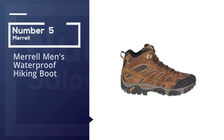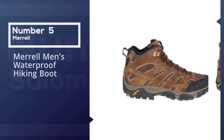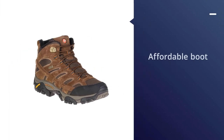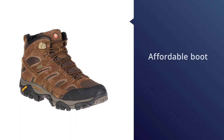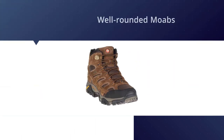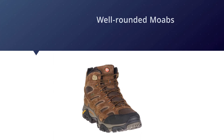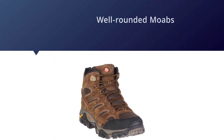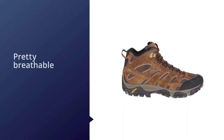Number five: Merrell Men's Waterproof Hiking Boot. If you're looking for an affordable boot that doesn't compromise on quality, the Merrell Moab 2 Mids are an excellent choice. These boots have been a favorite among hikers for many years due to their durability and comfort. The well-rounded Moabs are pretty breathable for waterproof boots and comfortable enough to wear all day.